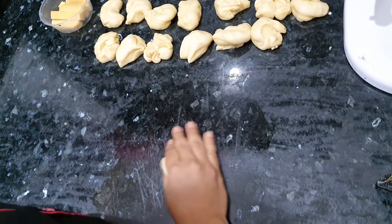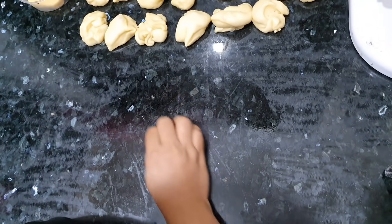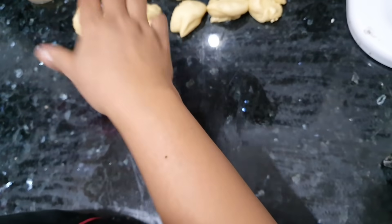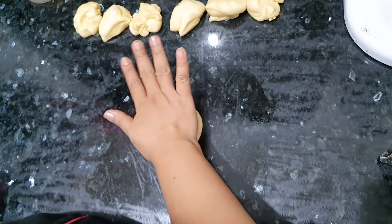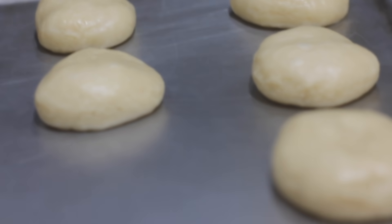For the circle doughnut, gagawin mo lamang siyang paikot ng ganyan sa kamay mo until such time na kuminis na siya. Using your palm, press it down para lumapat siya. Then ipaproof na natin siya.